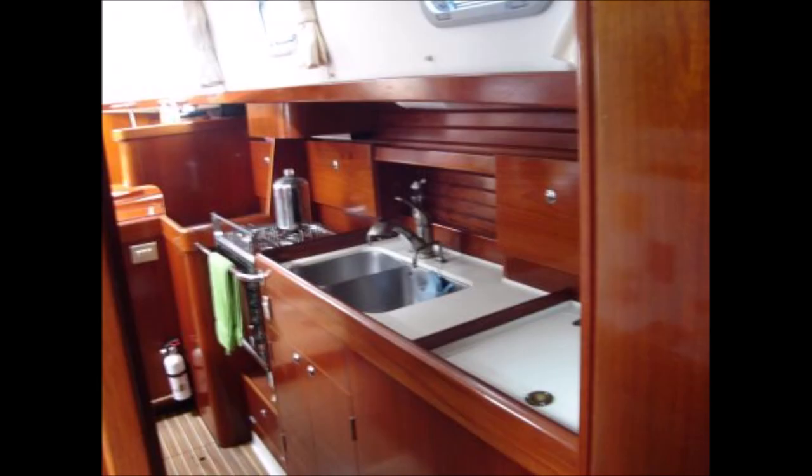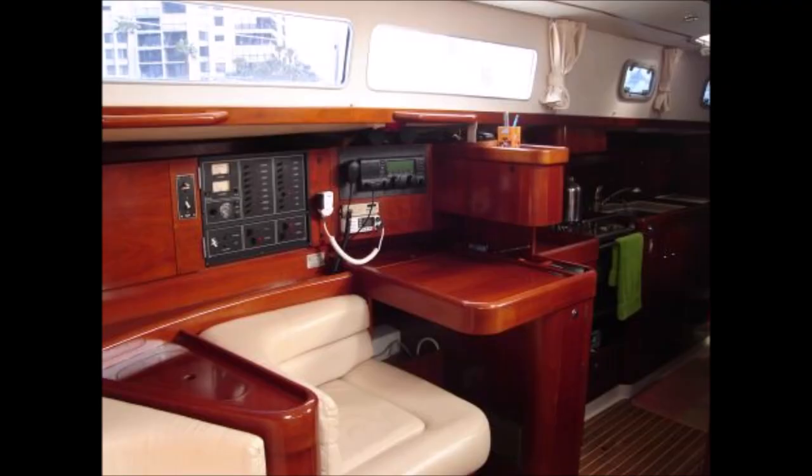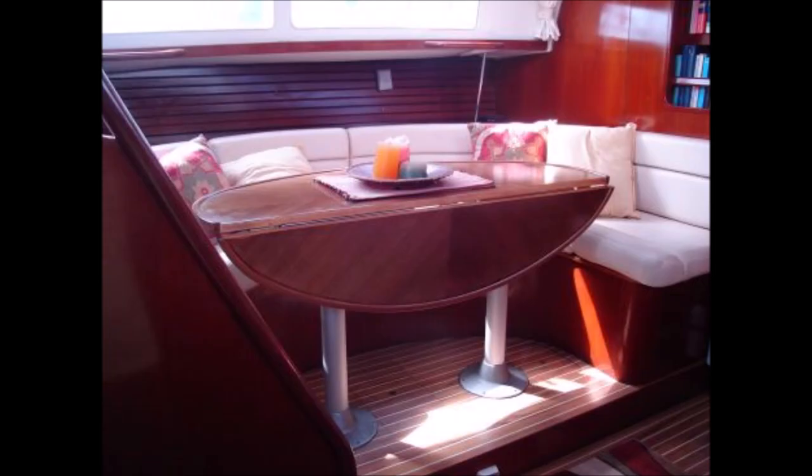She has an 88-horsepower Yanmar four-cylinder engine with a new engine wiring harness, freshwater pump, saltwater pump, tachometer, and temperature gauge — all new in 2017. She also has a Kenzaki KBW marine reduction transmission and a 100-amp Balmar alternator.